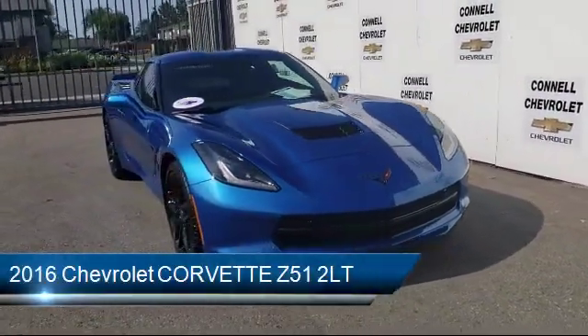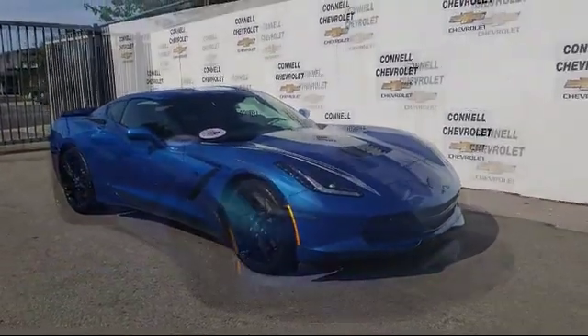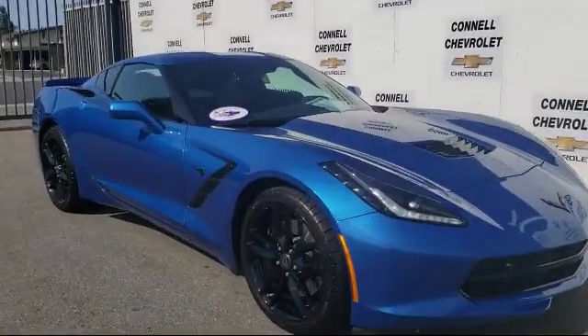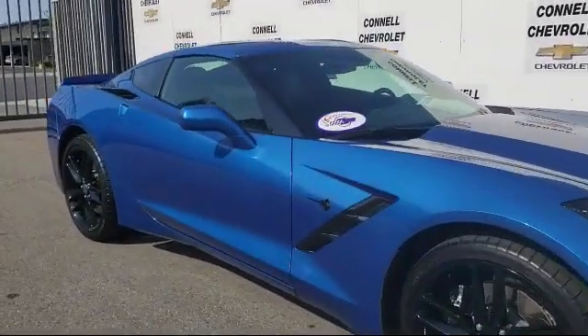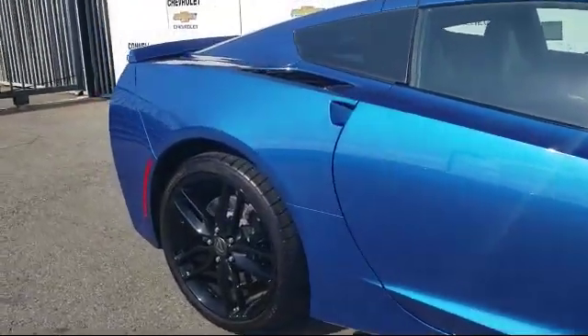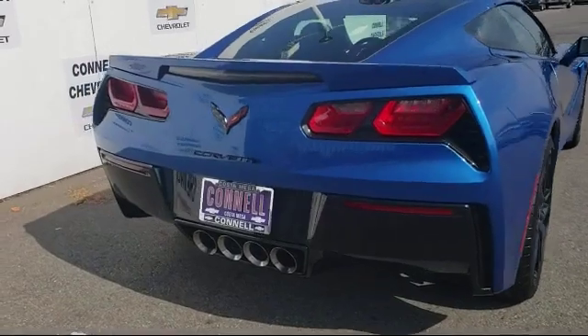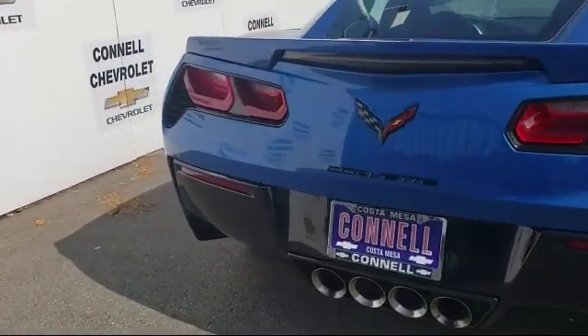It comes equipped with steering wheel controls, keyless entry, leather seating, stability control, MP3 player, Bluetooth smartphone integration, heated front seats, climate control, remote start system, premium sound system, and has less than 5,000 miles on the odometer.